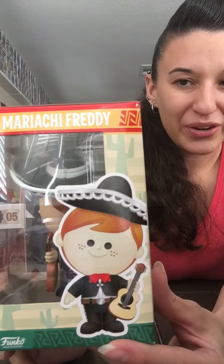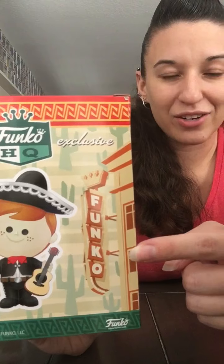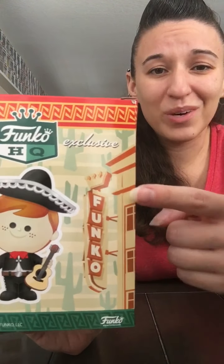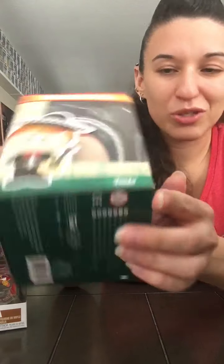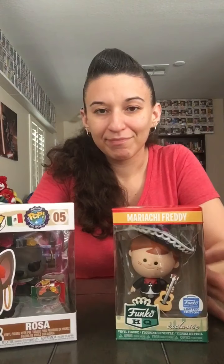Thank you guys for watching. I will not be unboxing Mariachi Freddy, but I will show you the rest of the box — it has very cute artwork. He's wearing his full mariachi outfit. This is the sign at Funko headquarters in Seattle, Washington. I miss Washington — I want to come visit again. On the other side of the box it says 'Funko Headquarters Exclusive.' I wonder if they ever transfer Funko headquarters exclusives over to the LA location.